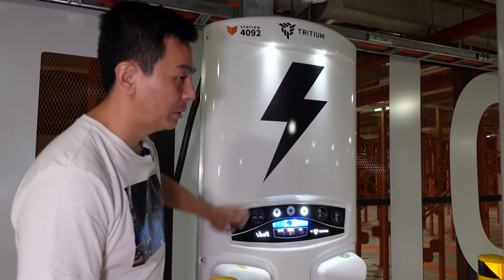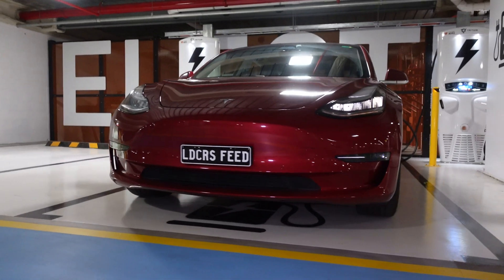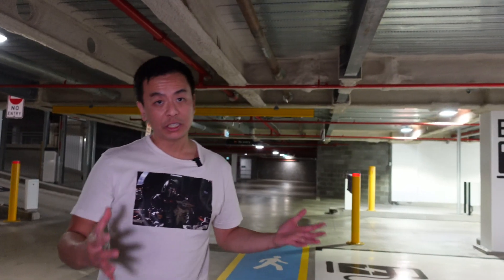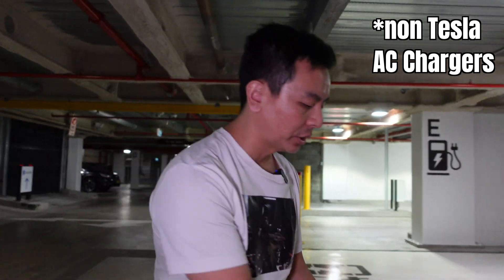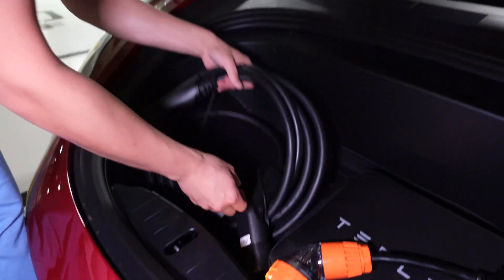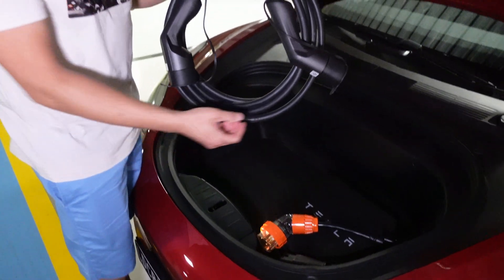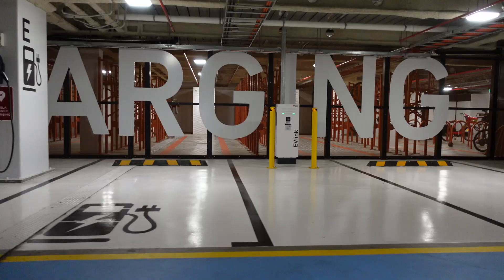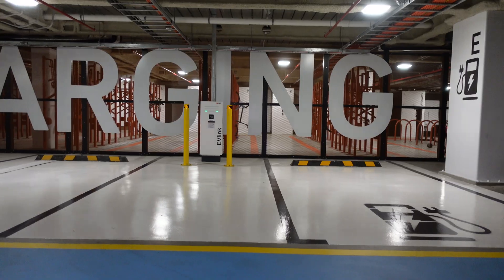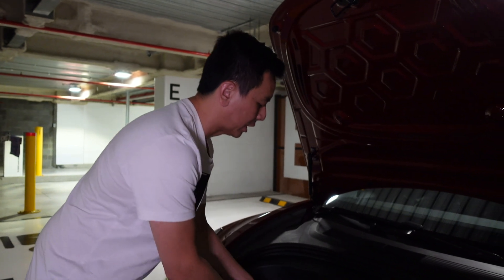If you want to use one of the destination chargers, I suggest you pick yourself up a Type 2 EV cable, which looks something like this. You can get these from JetCharge or evse.com.au. Because there are more chargers coming online around Sydney, this is actually quite a handy bit of equipment to have sitting in your Tesla, just in case you need to charge somewhere.